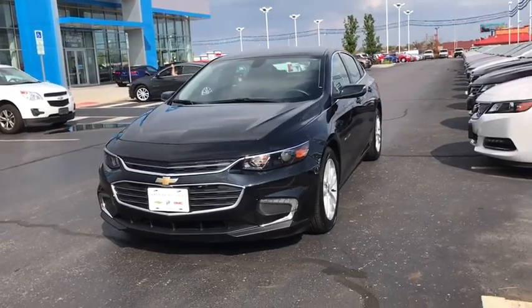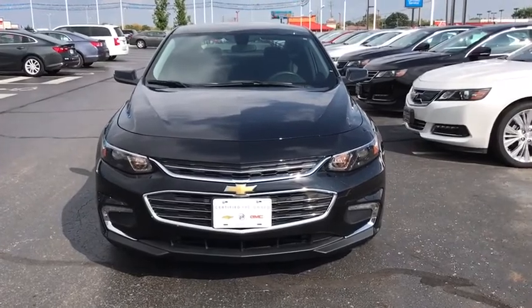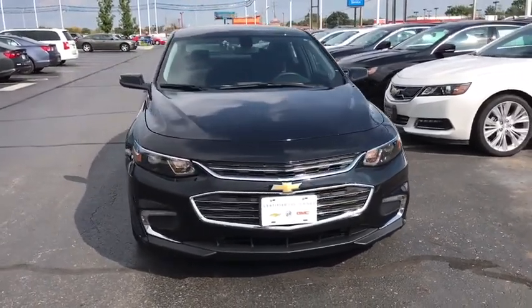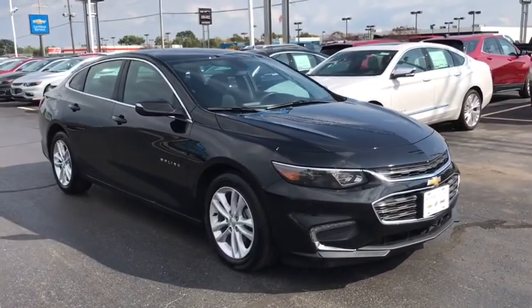The 2017 Chevrolet Malibu — a combination of performance and fuel economy. The Malibu is a great commuting car. This vehicle has less than 20,000 miles. Here are some of this vehicle's great options.